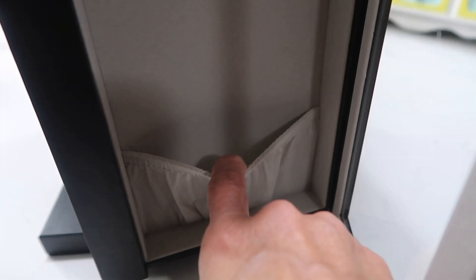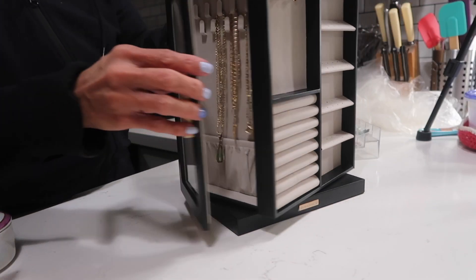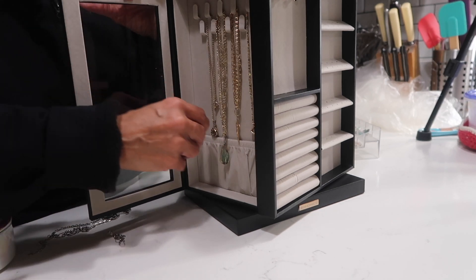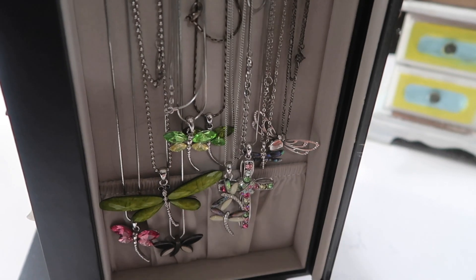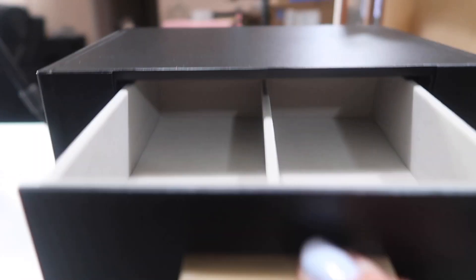On one side I put all my gold stuff — see, all my stuff doesn't have to tangle anymore. You can make the chains drop behind this pocket, but I don't do that because I like to see what the chains are and what the charms are. Then on the other side I put my silver stuff — no tangling anymore. And guess what, guys — it has a bunch of drawers!